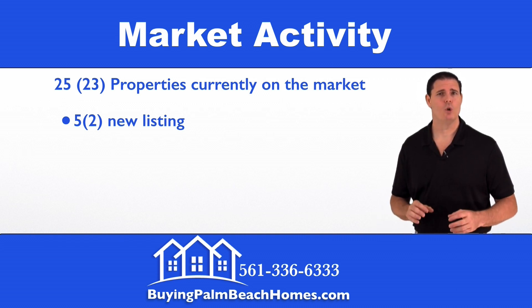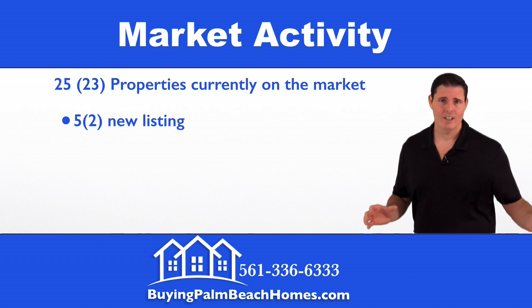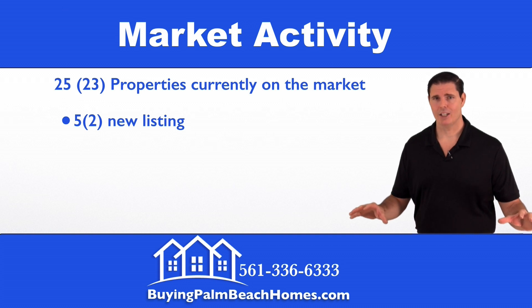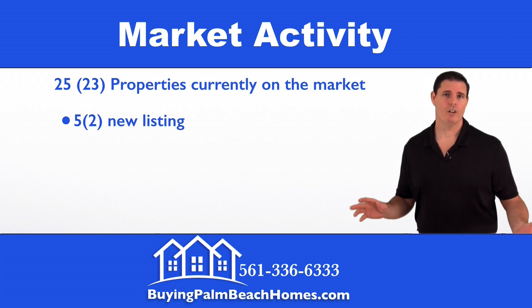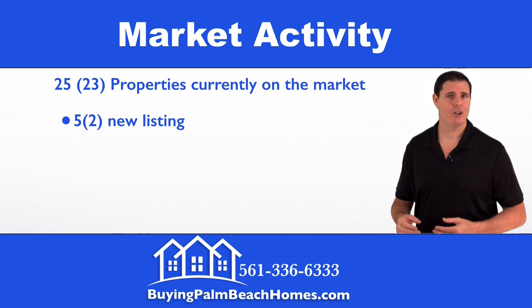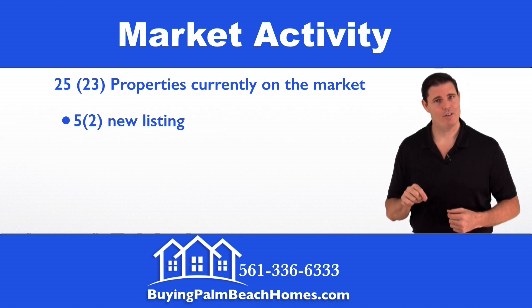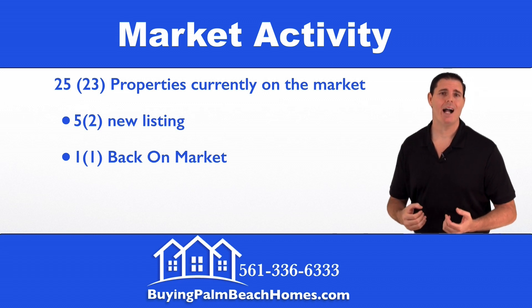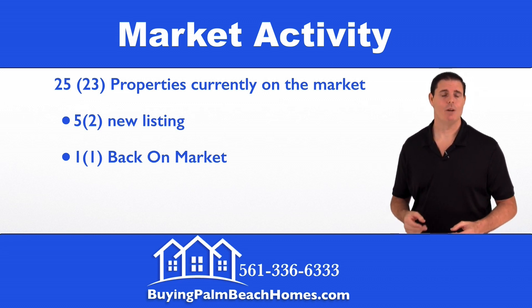If you're looking for a gorgeous Lake Worth Winston Trails property with an absolutely decked-out backyard — with one of only two balconies within this community — you can check out my high-definition video tour on the link below.